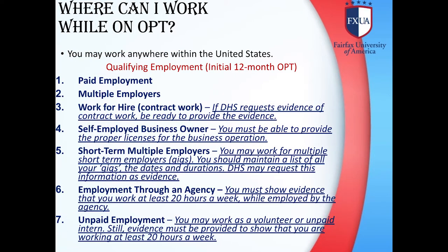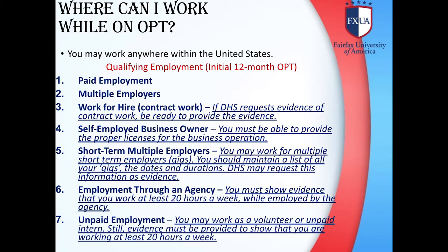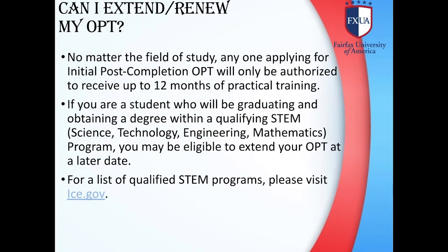Where can I work while on OPT? You may work anywhere within the United States. Qualifying employment for the initial 12-month OPT includes: paid employment, multiple employers, work for hire (contract work), self-employed business owner, short-term multiple employers, employment through an agency, as well as unpaid employment.